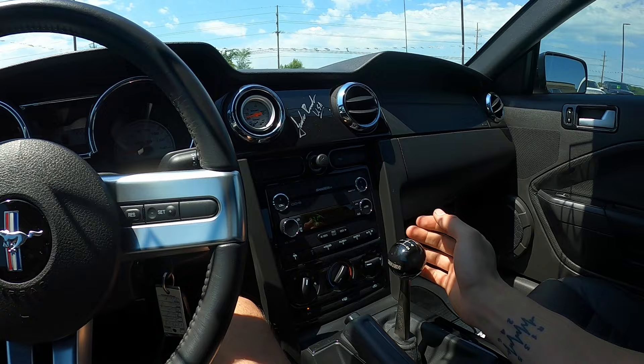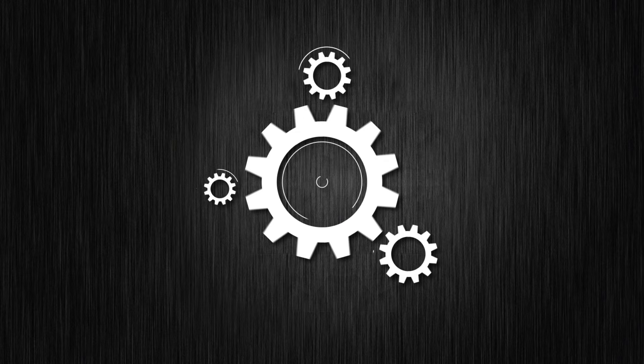Boost gauge? Check. Jack Roush signature? Check. Beautiful short throw Roush shifter? Check. It's gonna be a good one.